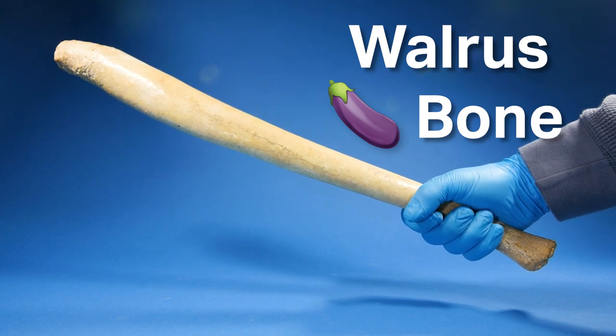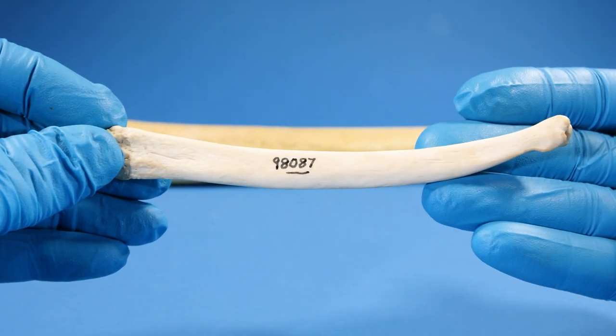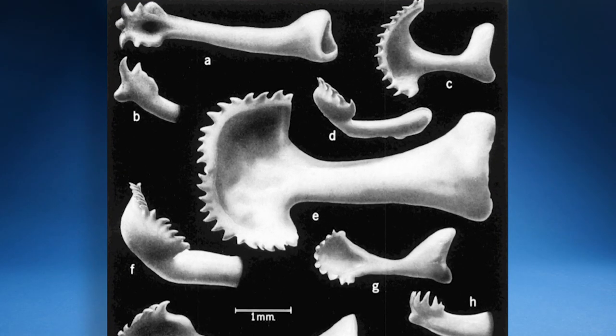This is a walrus bone. It's one of a few different bones that I have in my collection. Today we're going to take a closer look at them and examine some of the more strange bones that exist.